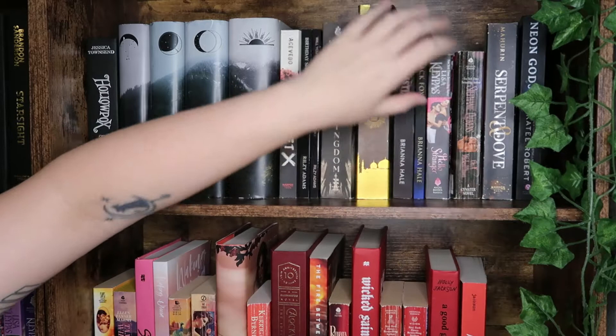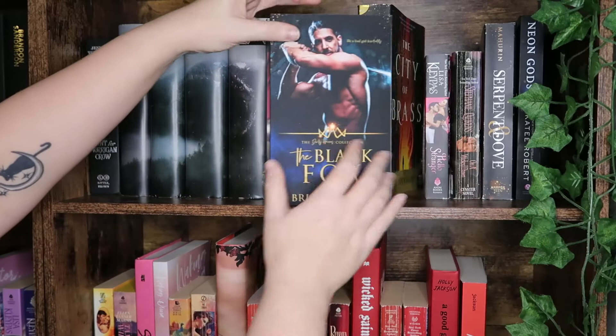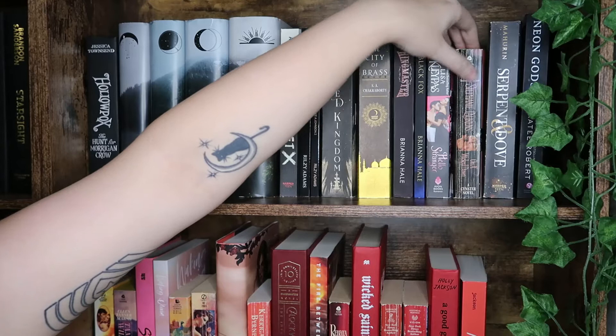The clip was messed up because my AC is right above where I was filming. We have The Black Box and The Remaster by Brianna Hale — I had to show them off. We have Hello Stranger by Lisa Kleypas, a Stephanie Laurens, and then Serpent and Dove and Neon Gods by Katie Roberts.